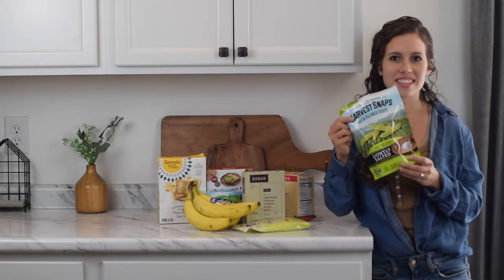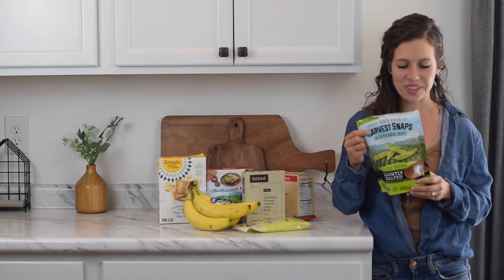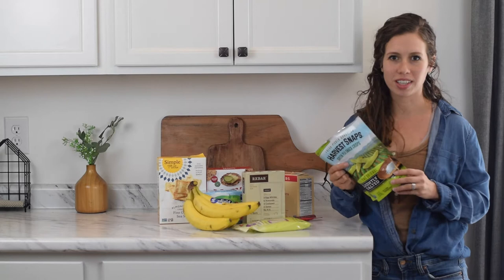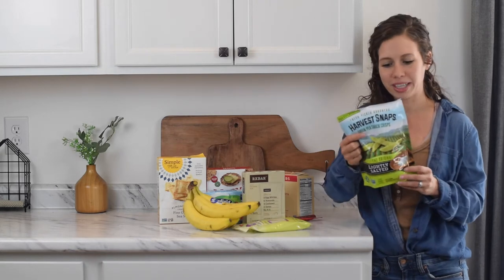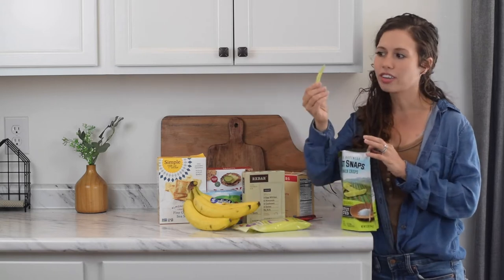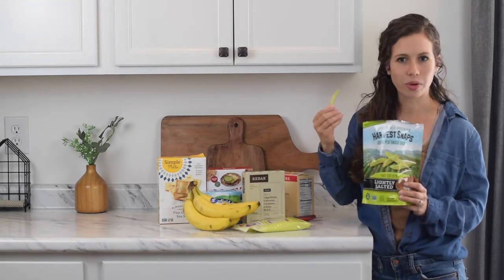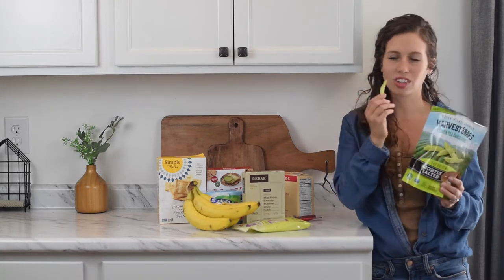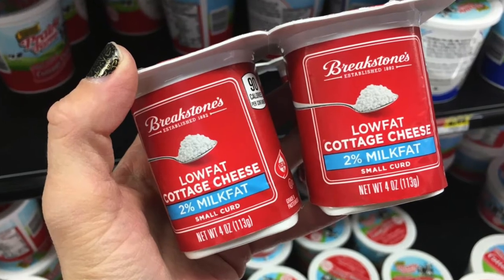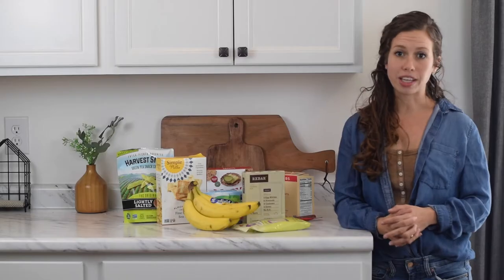The seventh item is Snappy Crisps, which you can usually find at most Walmart stores. They're kind of an alternative to chips — basically baked green peas with some salt and oil added. It can be a fun, crunchy snack item. Number eight is cottage cheese. You can always find cottage cheese at Walmart, including little individual cottage cheese cups that you can take with you for a convenient snack.